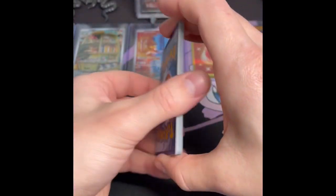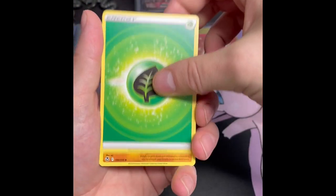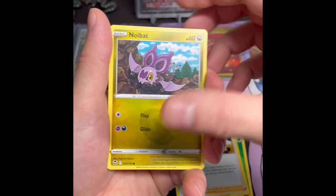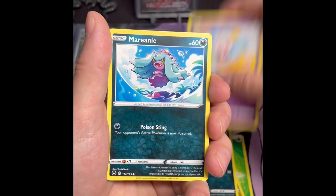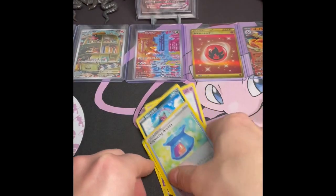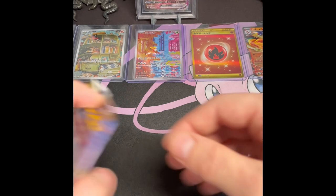So this is a fun pile — Sandaconda, Mantine, Furret, Noibat, Togedemaru, Sandile, Swirlix, Marill, Capturing Aroma — and another non-holo. I think we're something like oh-for-five right now.